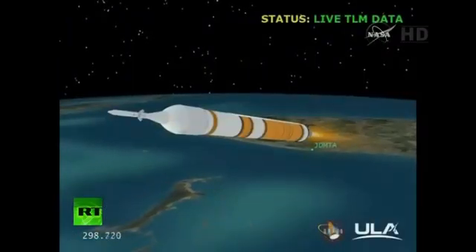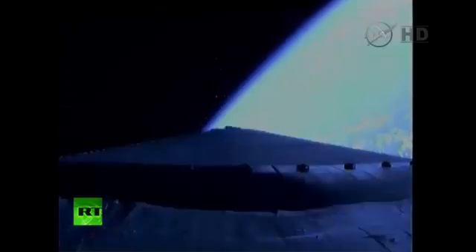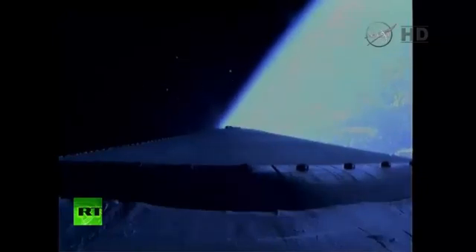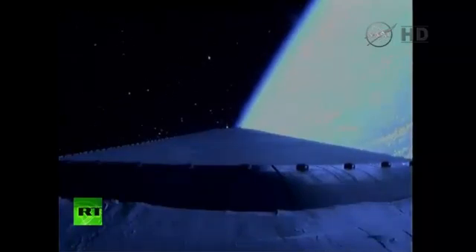Five minutes into the flight. Standing by to go to the partial thrust command — that partial thrust command about 15 seconds from now. Good engine control. Good energy control. We have partial thrust command in the core. Core chamber pressure beginning to go down as expected. Standing by for MECO. We have MECO — the main engine has cutoff. Standing by for stage separation. We have stage separation.